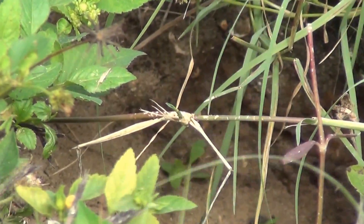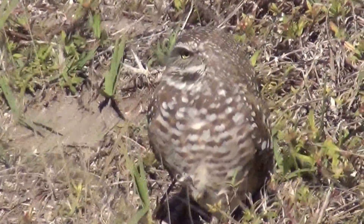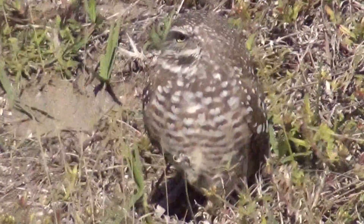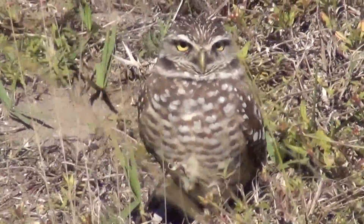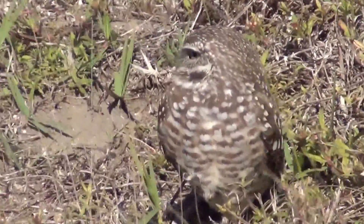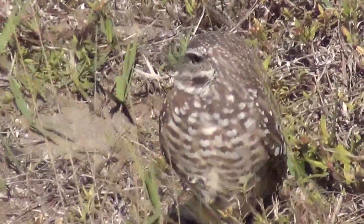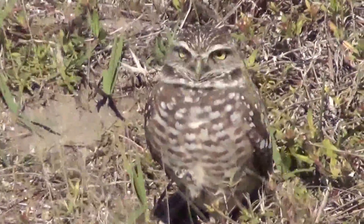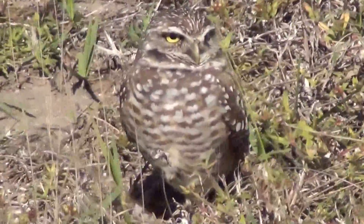Here are a few facts from the Cornell University Lab of Ornithology that you might find interesting. The burrowing owl is different from other owls in that both the male and female are the same size. The burrowing owl appears to be diurnal as opposed to nocturnal; however, it hunts day and night, usually collecting more insects during the day and more small mammals at night.